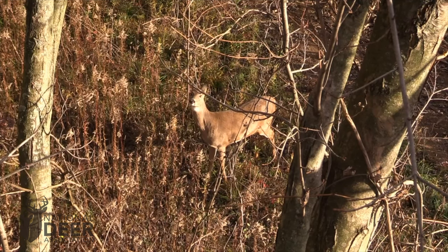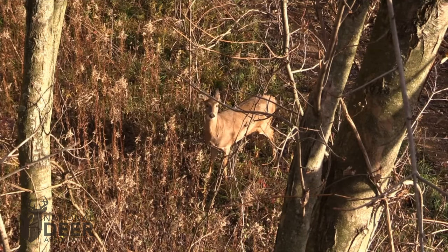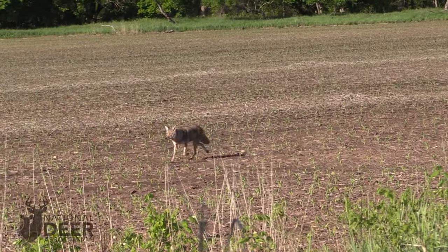Researchers have found that deer with CWD die at mortality rates three times that of deer that aren't sick. They are killed by predators, hit by cars, and shot by hunters at higher rates than healthy deer. That's why in the wild, deer rarely reach that bony, very sick final stage of CWD. This is why CWD is not a dramatic disease — it is not easy to see its effect in CWD zones, and you don't find a lot of dead deer in the woods.